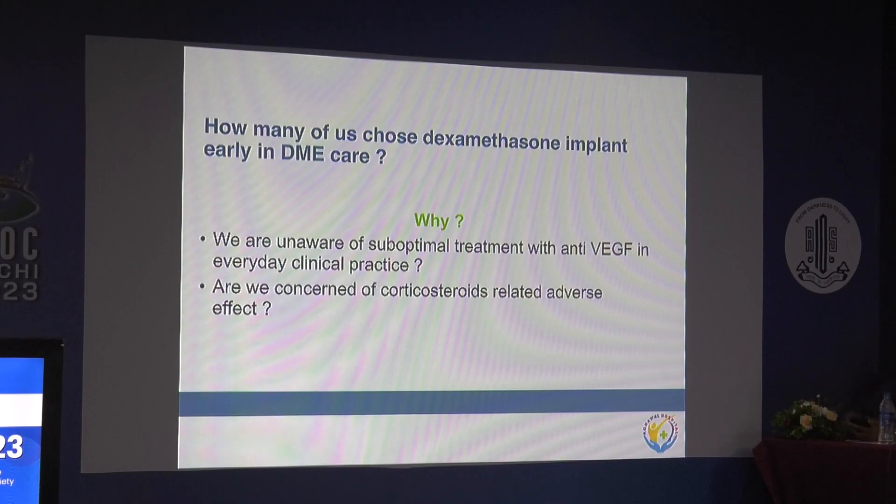We are often unaware of the suboptimal effect of anti-VEGF in our everyday clinical practice. We do not compare the long-term effect on patients; we say the CST is decreasing but vision is not improving, and we continue with anti-VEGFs. Are we perhaps too concerned with the side effects of steroids — whether IOP rise or cataractogenesis — to consider switching?